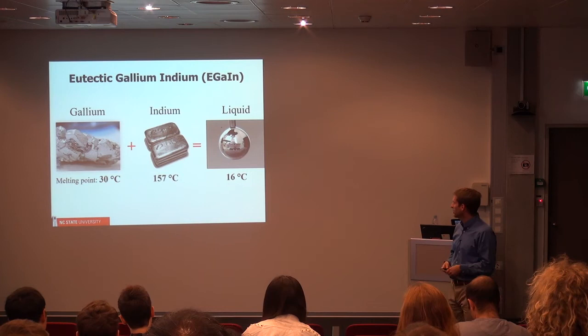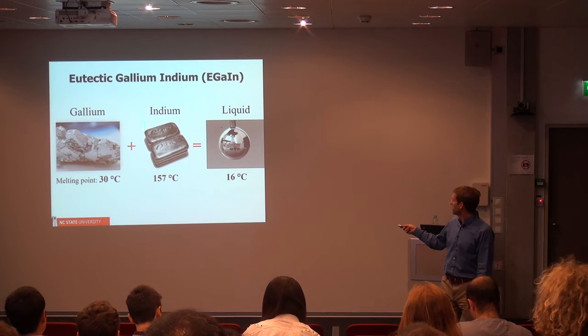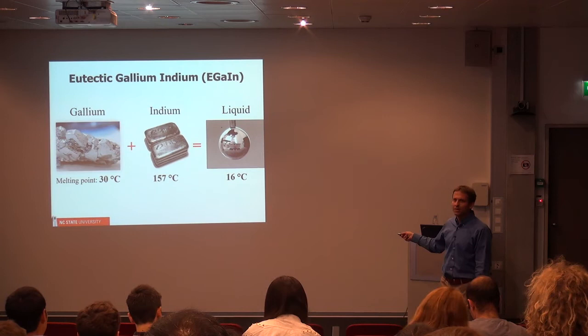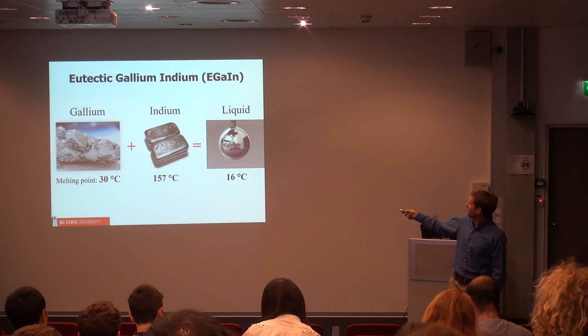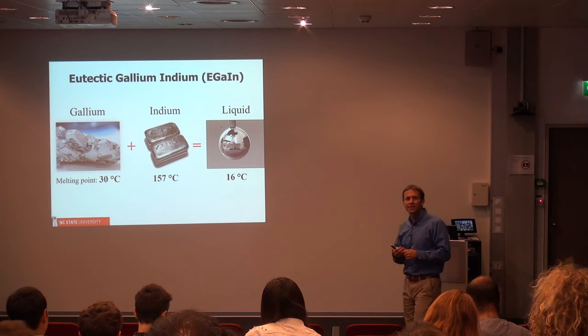To ensure that it stays as a liquid, we add some indium — this is one of the wonders of nature where one plus one equals three. Here, 30 degrees plus 157 equals 16. By adding indium it depresses the melting point, and we use a composition called the eutectic: 75% gallium and 25% indium. A few comments about this material: its viscosity is twice that of water, so you can think about it as metallic water. It has zero vapor pressure at room temperature, which means you don't have to worry about breathing it or having it disappear into the air.